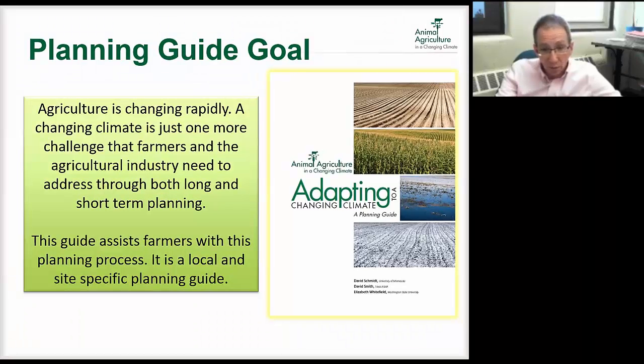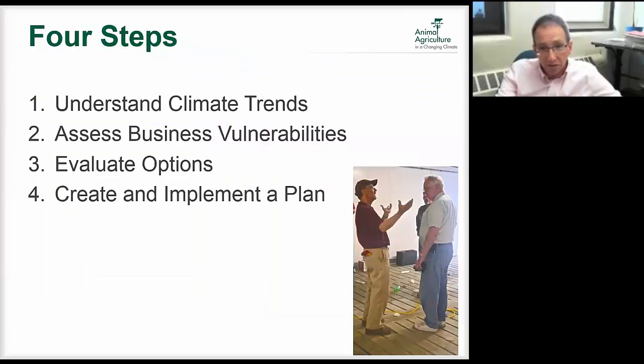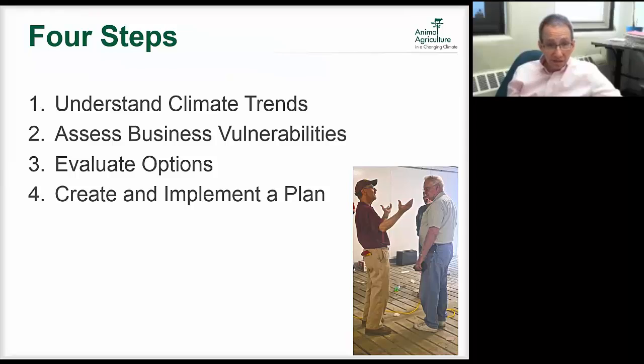This adaptation planning guide is about 40 pages. Basically it's four steps, really similar to what Crystal and Jane talked about in scenario planning, only focused on farm-specific scenarios. First step is understanding climate trends and assessing vulnerabilities. Then we look at adaptation options, evaluating options to reduce those risks. Finally we create a quick and easy plan to help keep us on track with what we've decided.